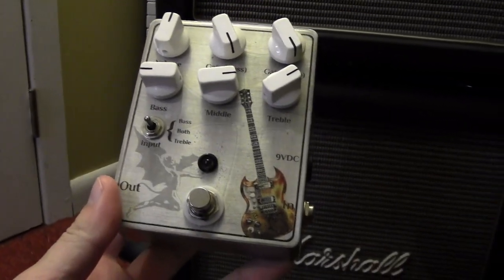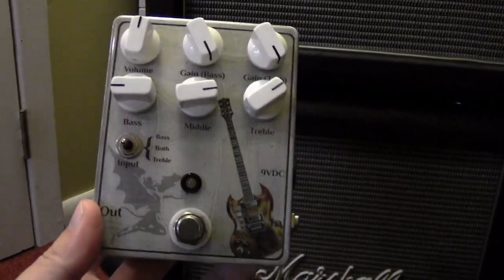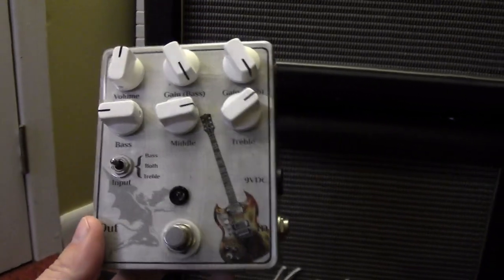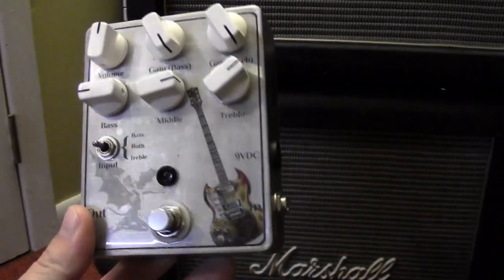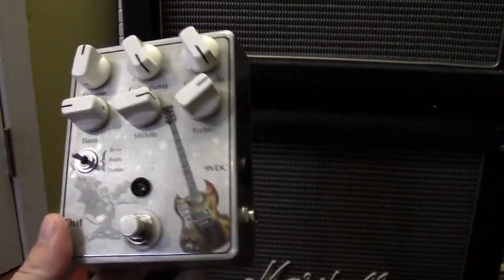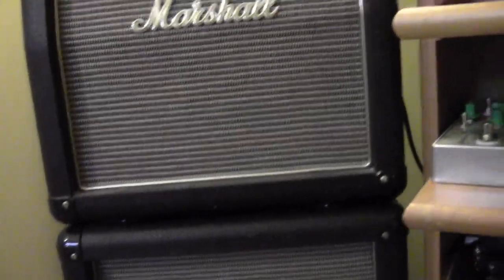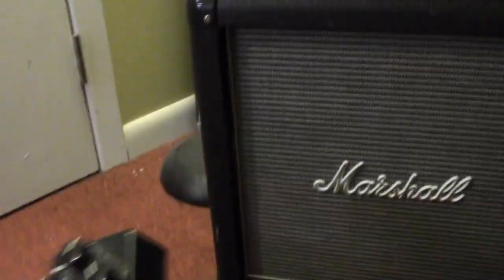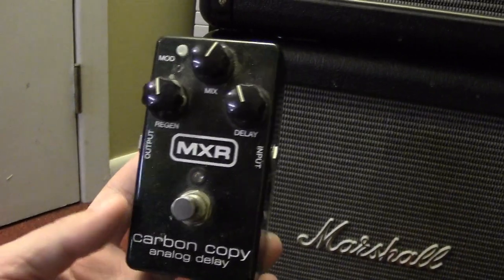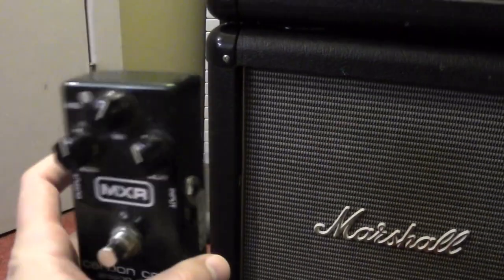Another favorite is the Laney Supergroup 100 Mark I preamp. It's apparently identical to the Sun Model T preamp in terms of controls, but the different component values make a noticeable difference — this one is a bit heavier and bassier than the Sun Model T. Both are wonderful pedals, I'd highly recommend either one. And my trusty MXR Carbon Copy delay — one of the best delays available. I got it years ago, I love it, and I'm never gonna get rid of it.